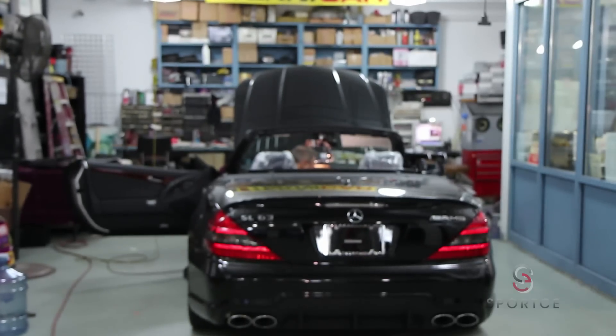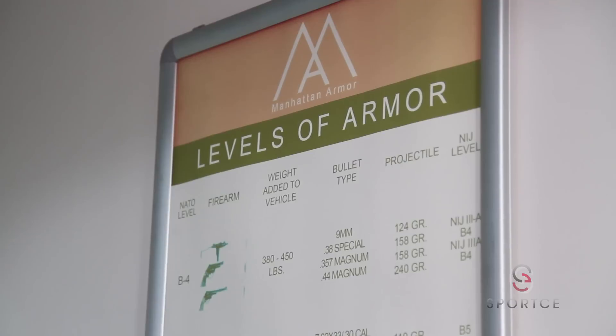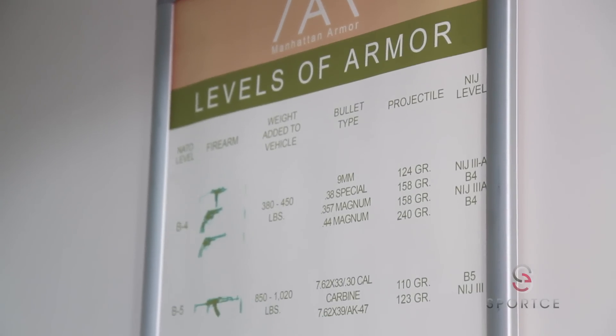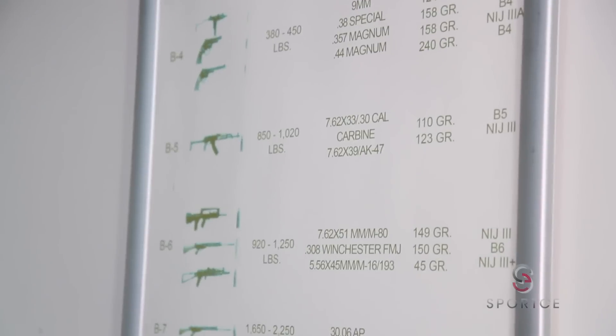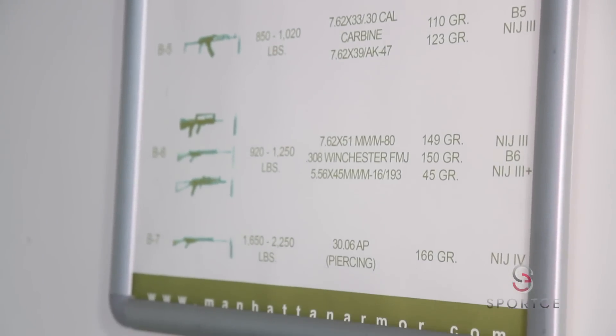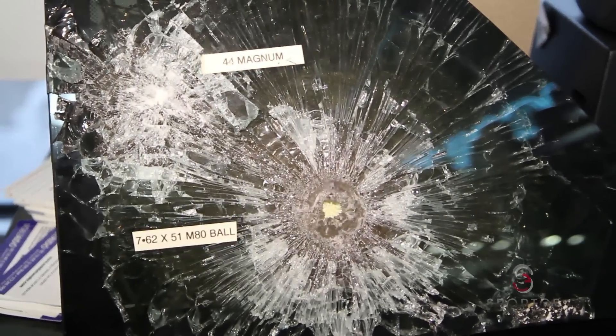Our cars are all hand-built. We don't have a cookie-cutter solution. Each car and each client is assessed for what their need and their threat assessment requires. First, we find out where your car is going to be used. Are you worried about a specific threat, a random threat? Are you a targeted threat? All of these things will come into factoring what level of armor you require.